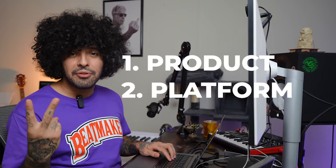This is where the three P's of selling sound kits come in — and those stand for product, platform, and promotion.